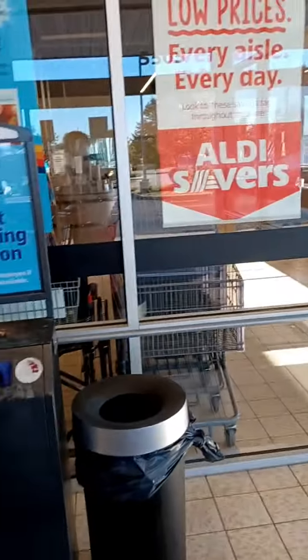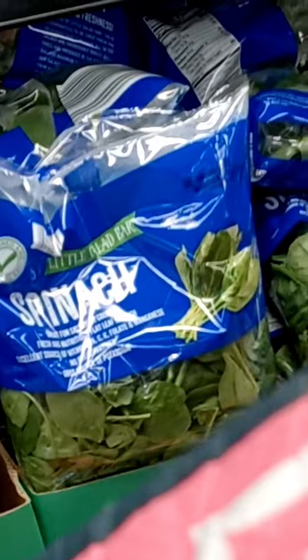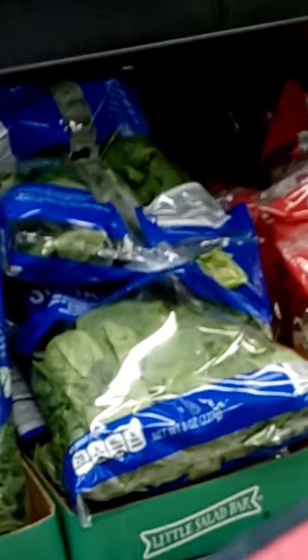We're about to do an Aldi haul. It's always fun to come to Aldi's. When you first come in the door, all the fresh produce is just waiting for you. There's always grapes or strawberries, and I love the spinach and the lettuce section because it's always fresh and it's always at a good price.